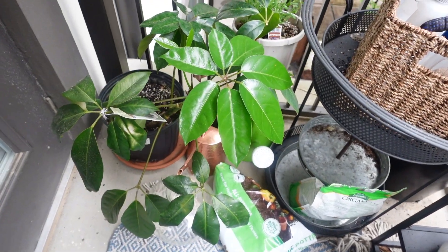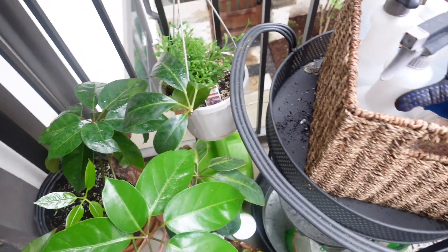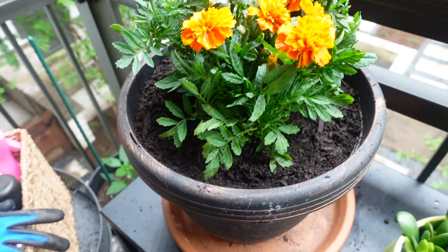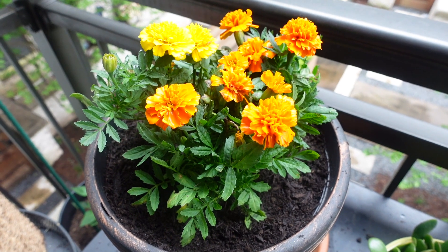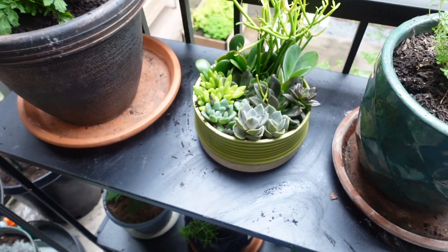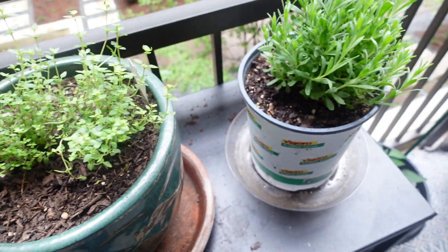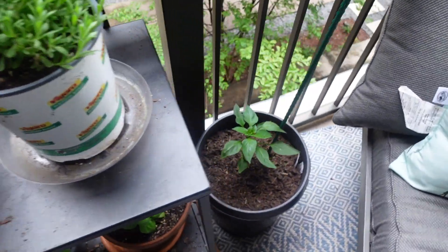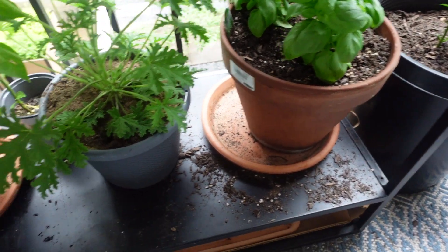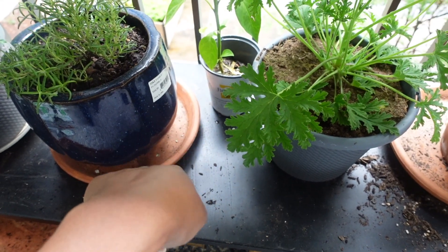I'm keeping my schefflera out here. That's one of the lavender plants, that's one of the pepper plants. The marigolds — aren't they beautiful? The marigolds I actually bought at Trader Joe's the other day. Thyme, lavender, another pepper plant, basil — I have to clean everything up — citronella. I'm actually giving that pepper plant to my brother-in-law.